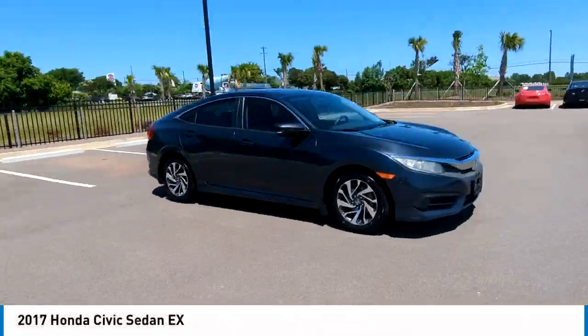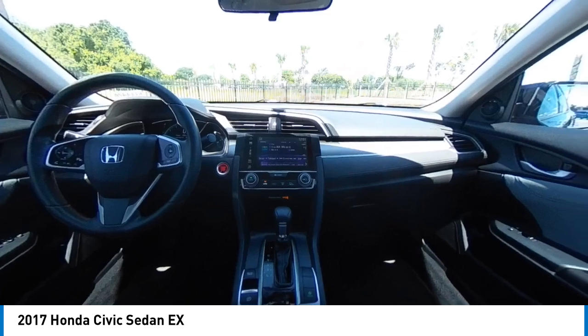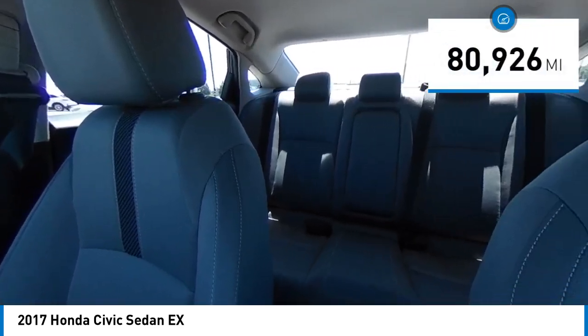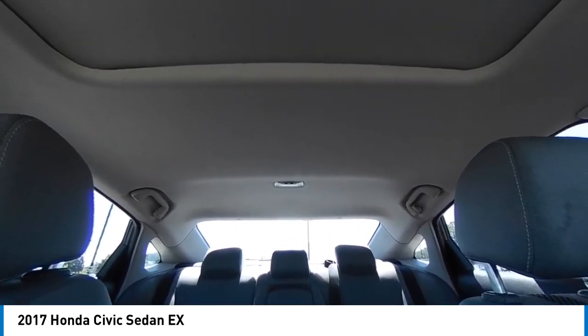Take a ride in the 2017 Honda Civic — practical, awesome gas mileage, and incredibly reliable. This vehicle has less than 85,000 miles. Here are some of this vehicle's great options.